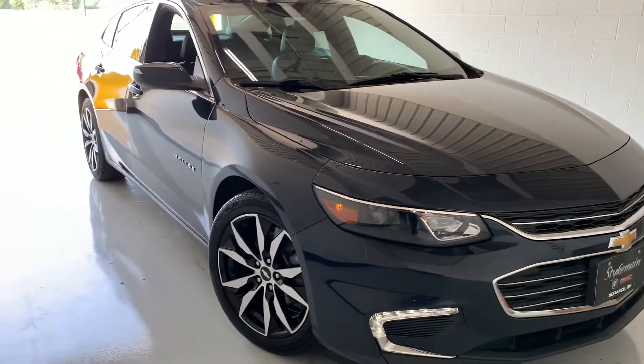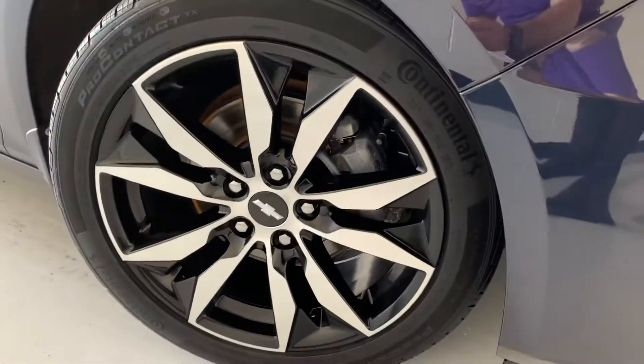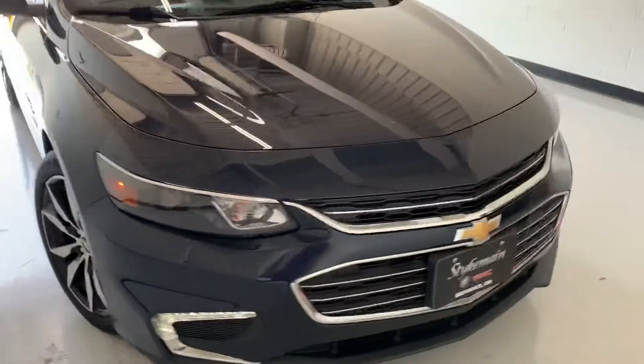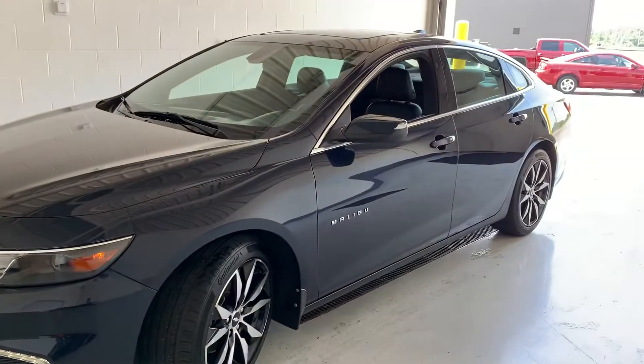This one does have a few nice upgrades. It does have the upgraded 18-inch black and silver wheels to give the car a nice eye-popper. It also has a sunroof, Bose surround sound on the inside, and heated seats.